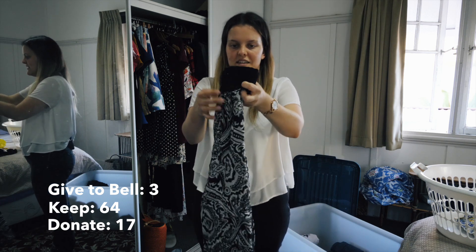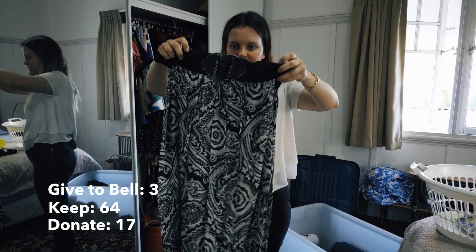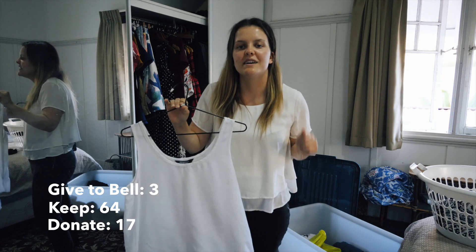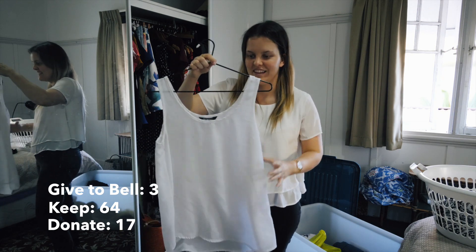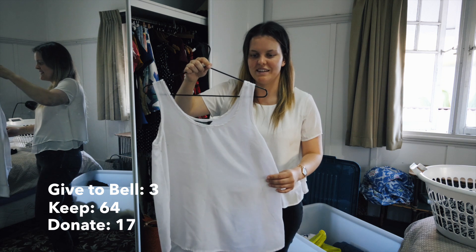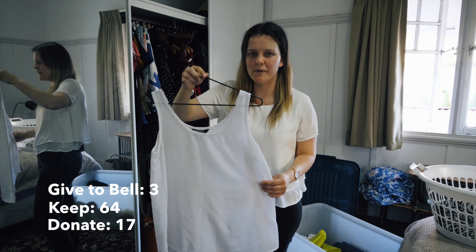The maxi skirt - it's like a black and white pattern and the elastic bit at the top has just gone a little bit too loose. So I swear this is the last item - it's just a white top I got probably about six months ago or last year.